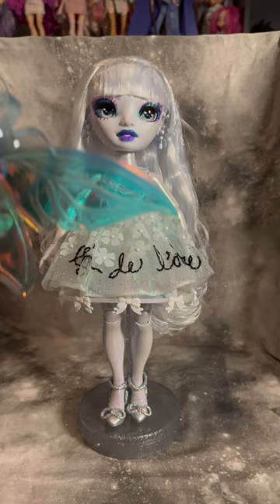Favorite things though are the design of the wings — super cute. I love the flower applique on the dress, and I will forever be obsessed with this makeup. Let me know what you think.